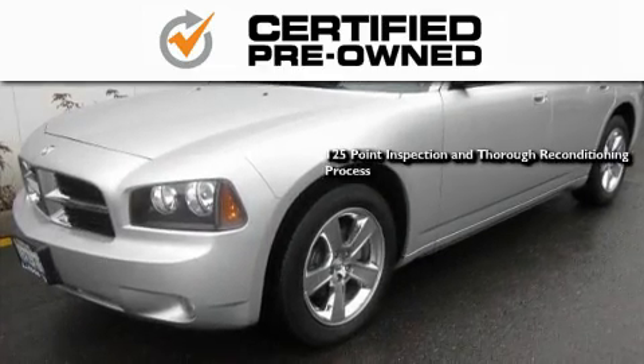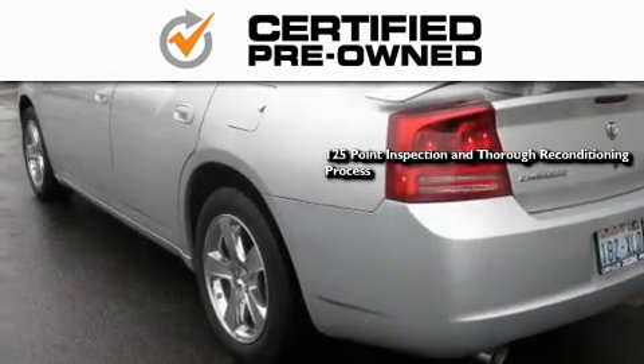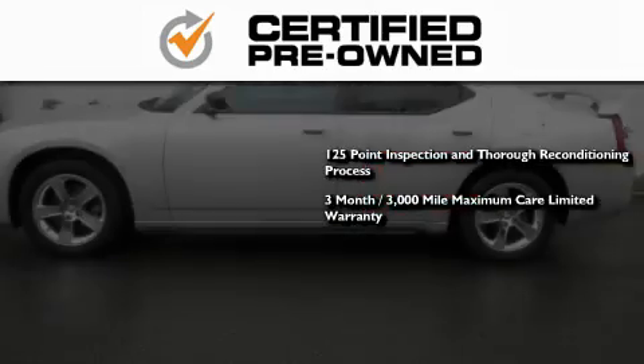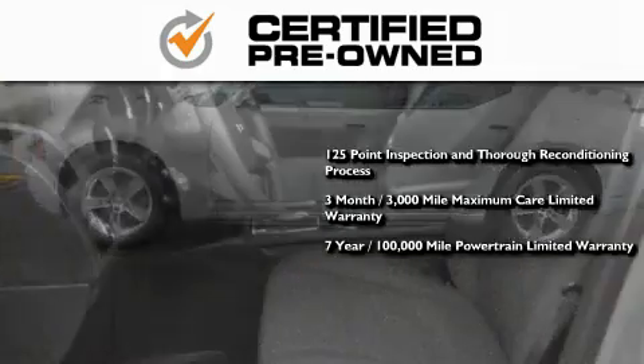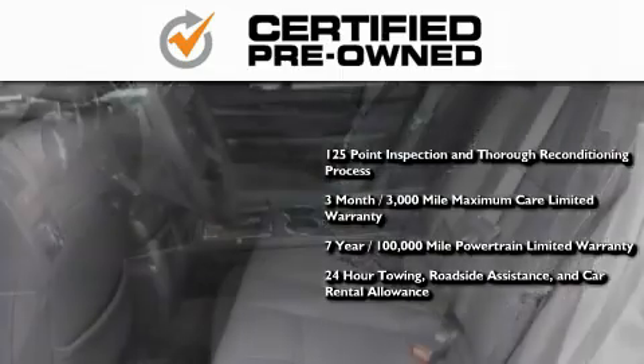This means you get a 125-point inspection and thorough reconditioning process, a 3-month, 3,000-mile maximum care limited warranty, an up-to-7-year, 100,000-mile powertrain factory-backed limited warranty, 24-hour towing, roadside assistance, and car rental allowance.